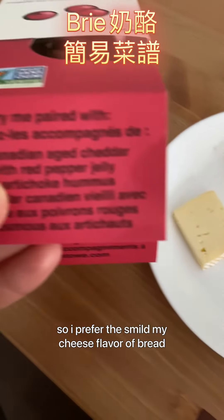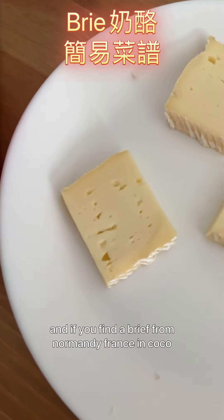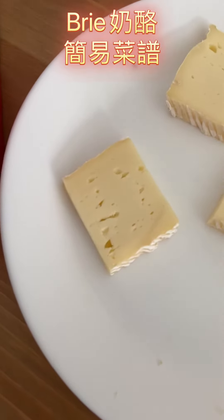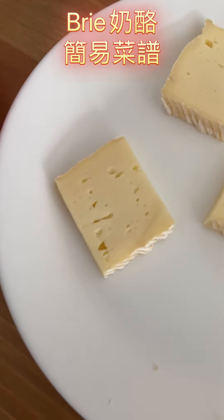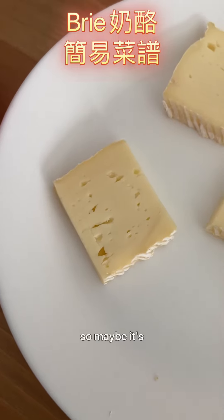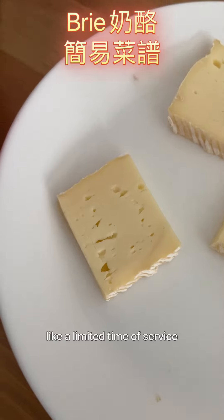If you find the brie from Normandy, France, in Costco, that is a way better selection than this brand — I have to admit that. But I didn't find it after Christmas, so maybe it's like a limited-time offering.